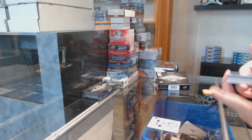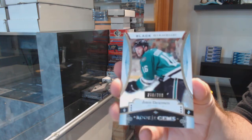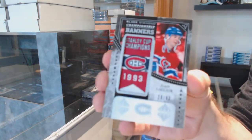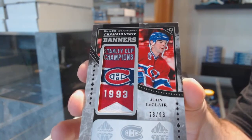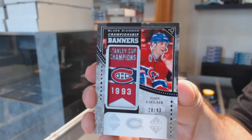We might have a diamond. Which way do I start here? We've got a $3.99 Dickinson for the Dallas Stars — Rookie Jones. Championship Banners to 93, John LeClair to 93 for the Montreal Canadiens.